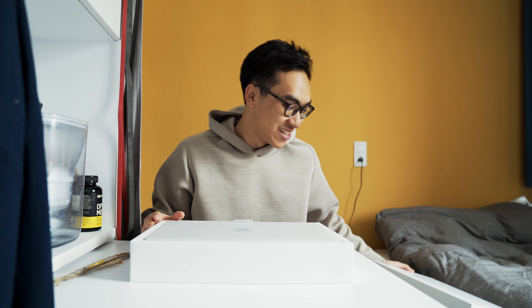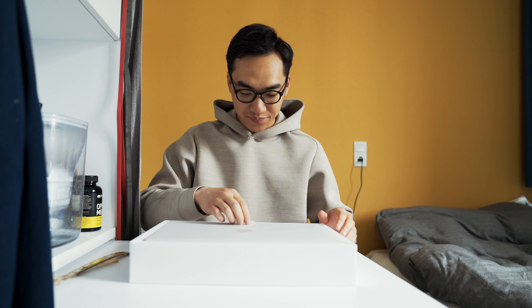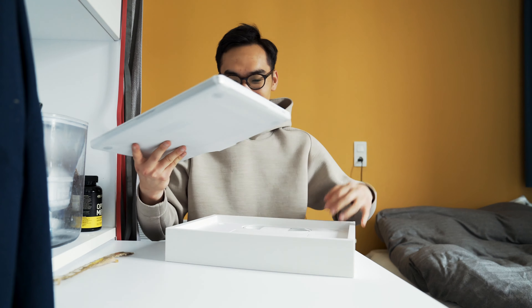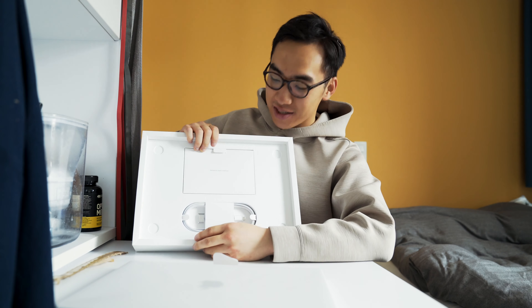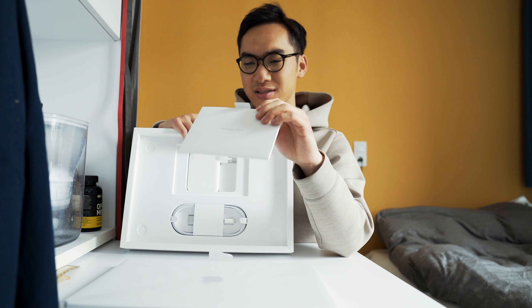Oh my god, that's 16 inches — so big. Don't drop it, don't drop it. Okay, let's see what do we have here. I'm not sure you can see this, but we have the — oh, we have the manual I think, and we have stickers.